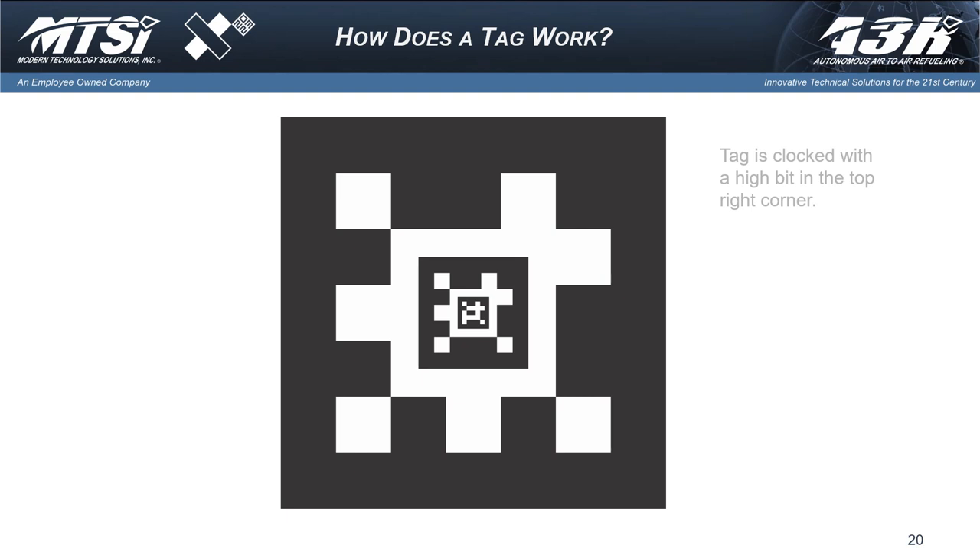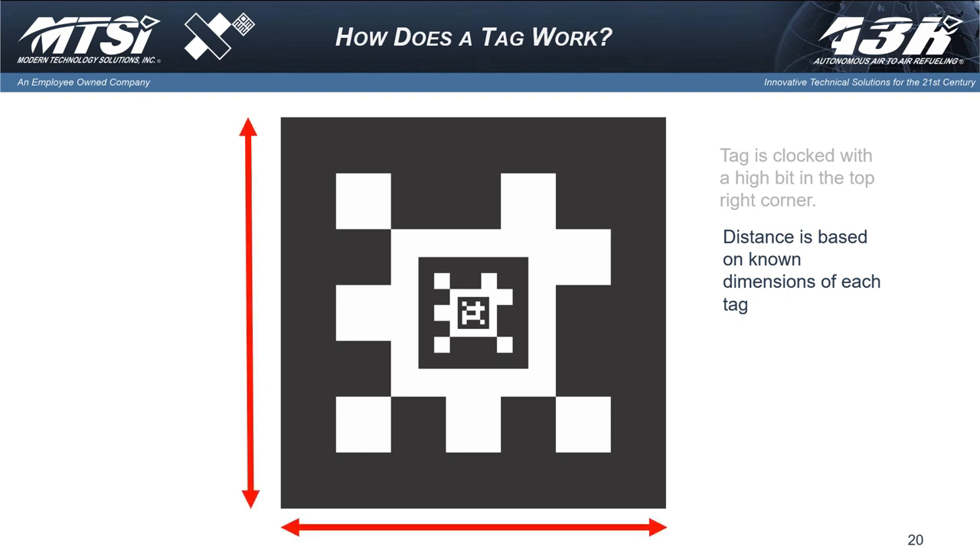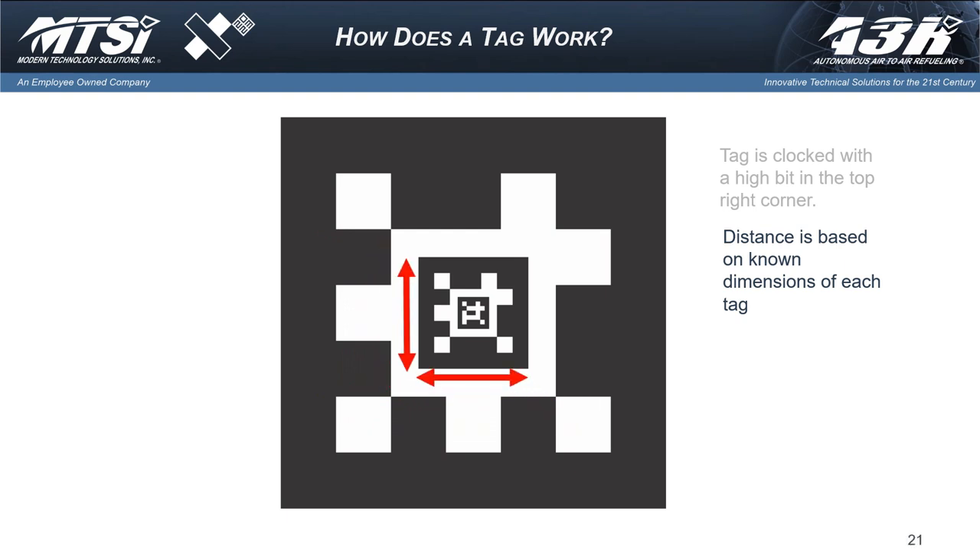If we want to know how far away we are from the aircraft, modern systems can do that by discerning the wingspan or fuselage length — but then you've got to know what the aircraft is. With a tag like this, we make it a fixed width and height. We count the number of pixels in the camera and do some simple math to determine how far away we are from the tag, and by virtue of that, how far from the aircraft. As we fly closer to the tag, we start picking up the inner tags, which are different, letting us get in closer and more tight. We can go from about 200 feet away down to a few inches away using a single nested tag.